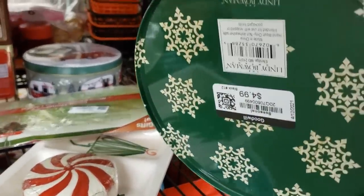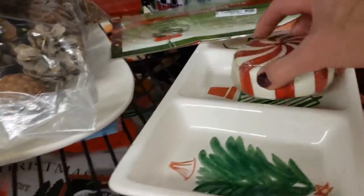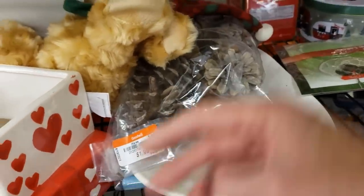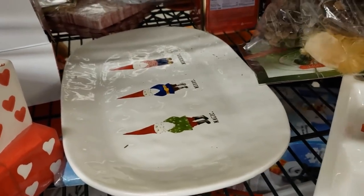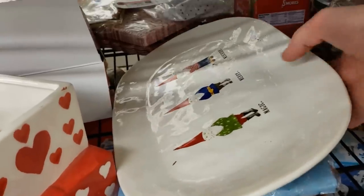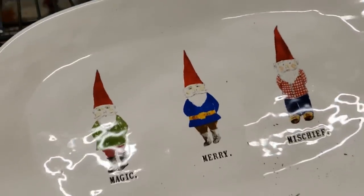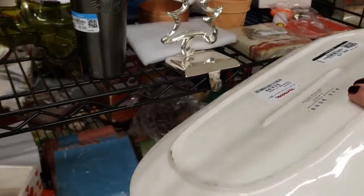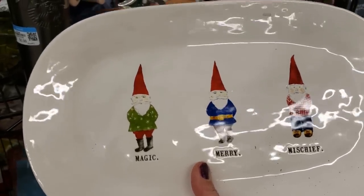Going back and checking the Christmas section one more time. What's this? Oh, that looks like Ray Dunn — Ray Dunn Elves. I'm positive that wasn't here last time I came through; I wouldn't have missed that. This is one of the Ray Dunn pieces that is worth picking up. Magic, Merry, and Mischief the Elves. They want $7.99, but that's all right — I'm going to put it aside for Christmas and it will do well.